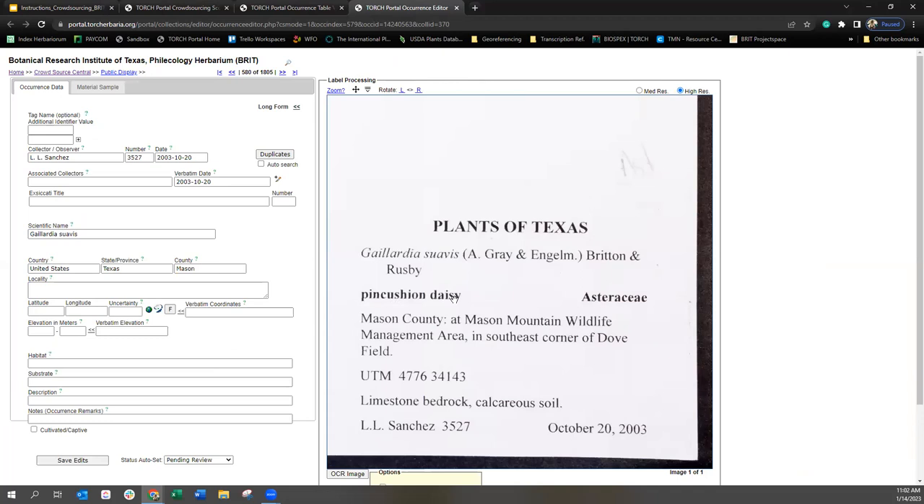There's also a common name on this label — this is something else you can totally ignore. It's possible that this specimen isn't actually the species, and someone may come along and identify it as something else, making the common name no longer relevant. Common names vary by region and could refer to more than one scientific name. So it's nice to have on the label, but we don't necessarily need to record it in any of our fields.